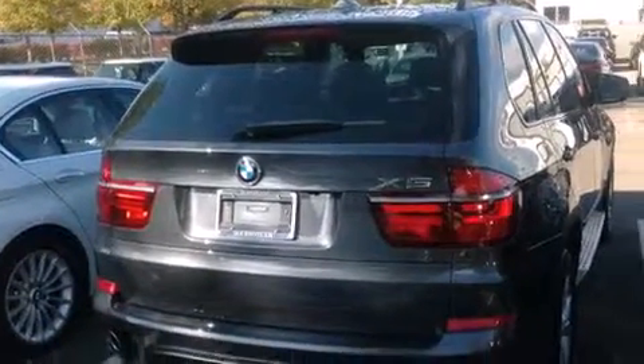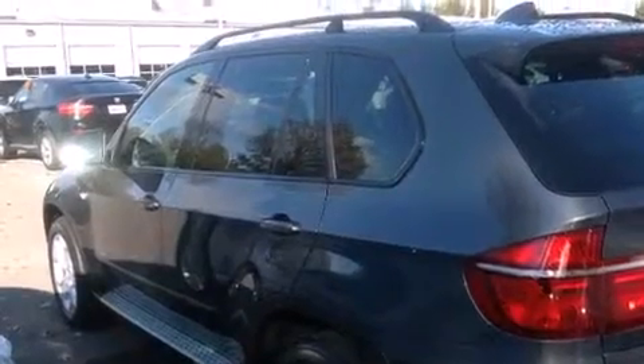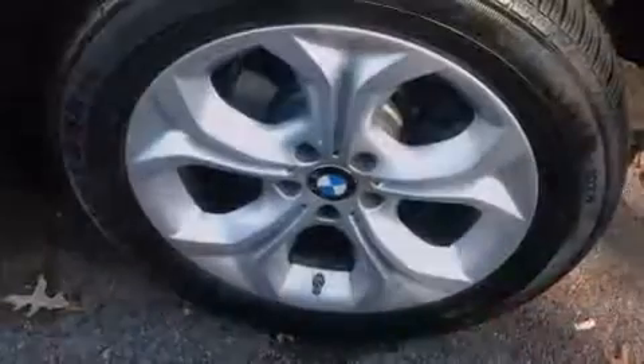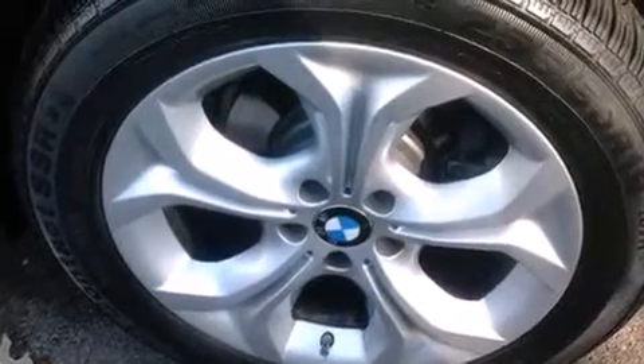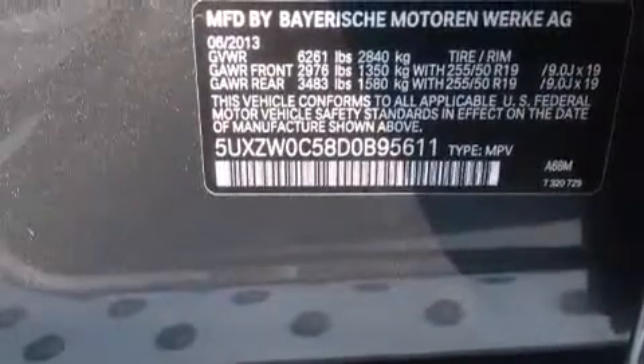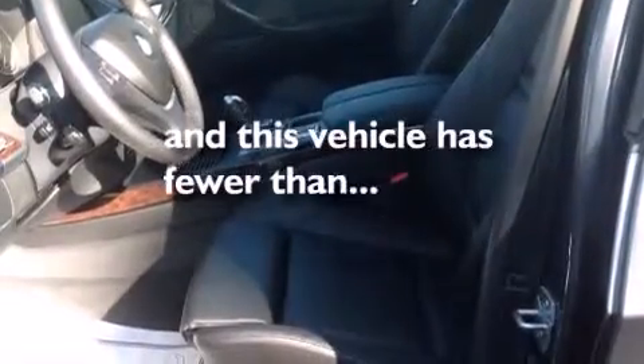All of the following features are included: a power moonroof, heated seats, high-intensity discharge headlights, a CD player, leather seats, BMW individual composition, front-side impact airbags, rear seat child-proof door locks, and steering wheel memory settings. This vehicle has fewer than 5,000 miles on the odometer.